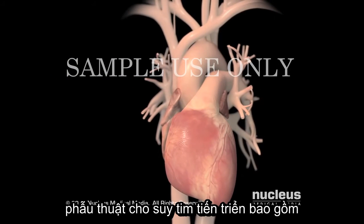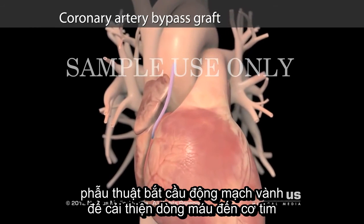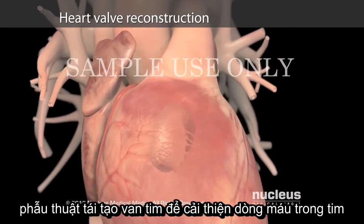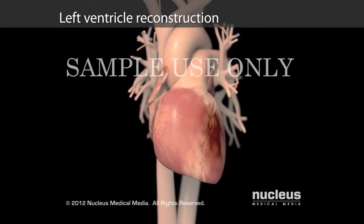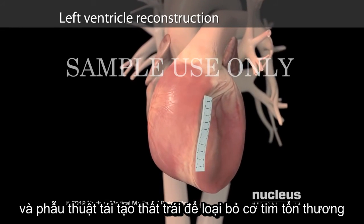Surgeries for advanced heart failure include coronary artery bypass surgery to improve blood flow to your heart muscle, heart valve reconstruction surgery to improve blood flow through your heart, and left ventricle reconstruction surgery to remove damaged heart muscle.